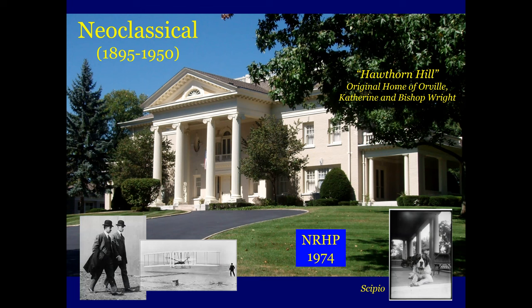Wilbur Wright, unfortunately, passed away in 1912 before the home was completed. It's on the National Register of Historic Places. And this was Orville's dog, Sepio, down in the lower right-hand corner.